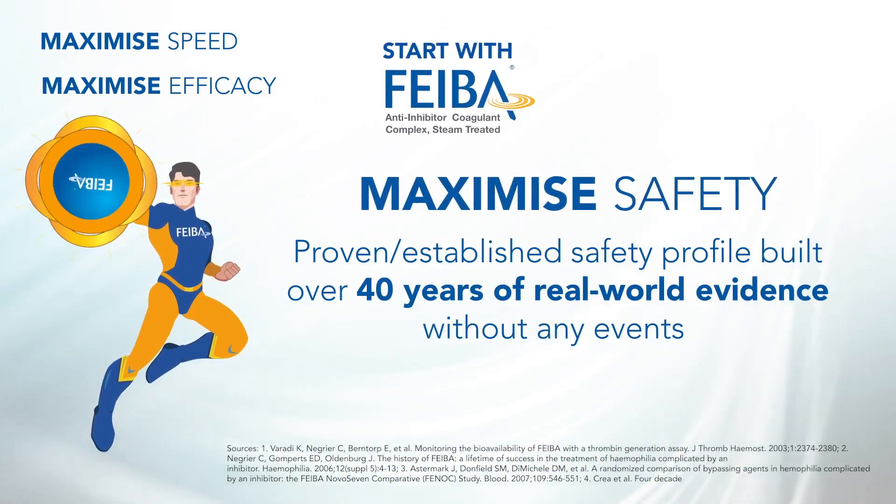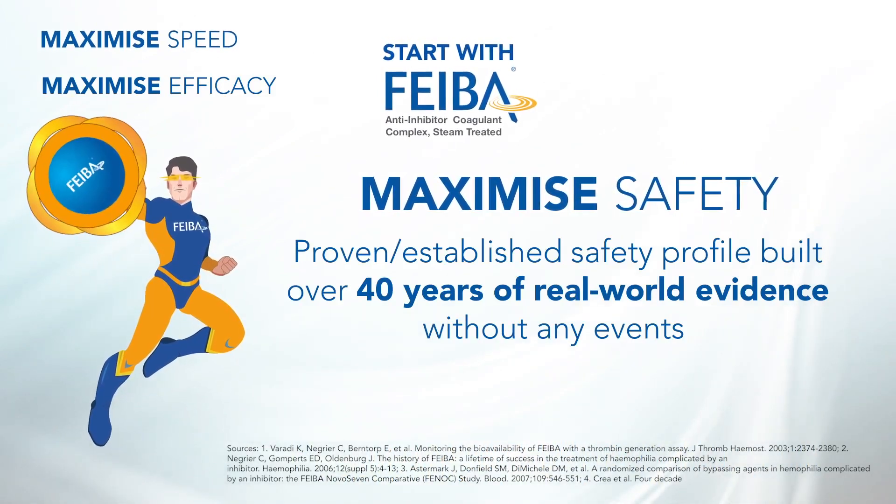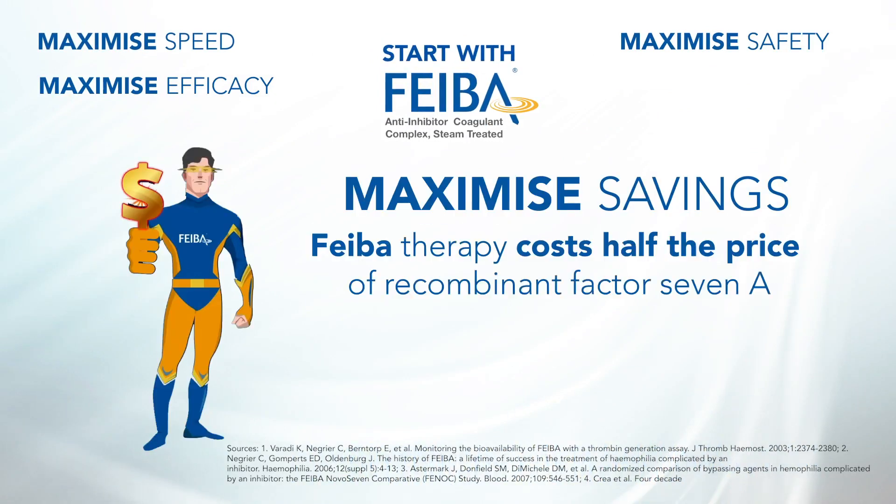Maximize safety with an established safety profile built over 40 years of real-world experience without any events. Maximize savings — FIBA therapy costs half the price of recombinant factor VIIa.